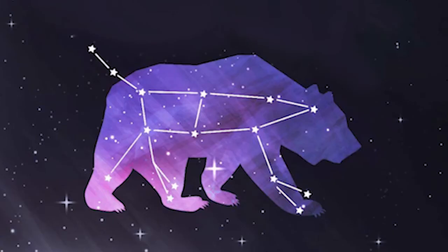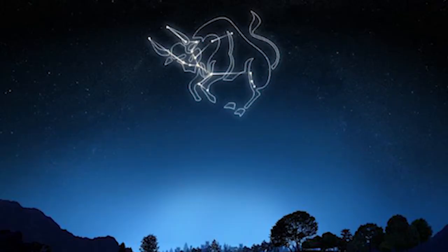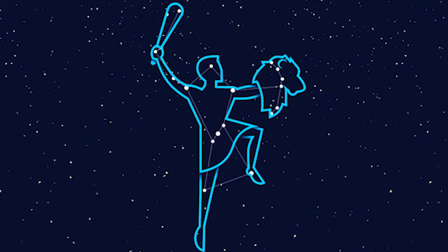Constellations are groups of stars that resemble pictures when you connect them together — like a bear, a bull, a snake, or even people.